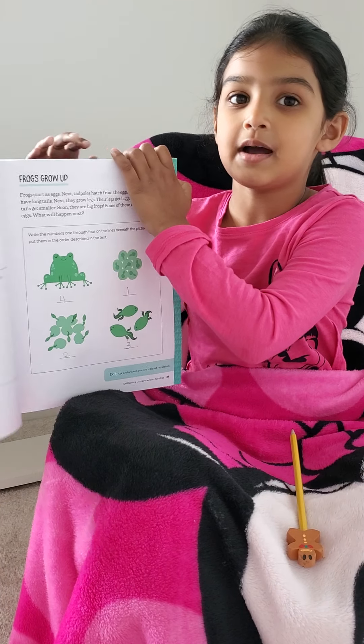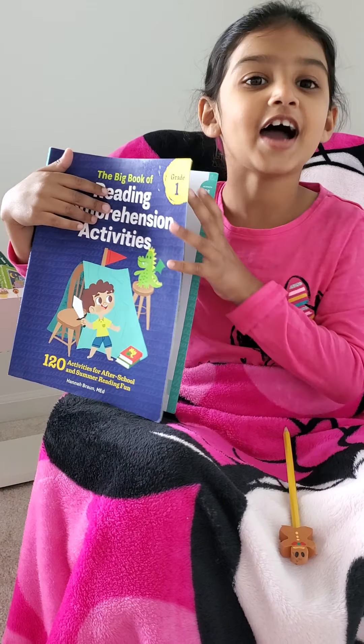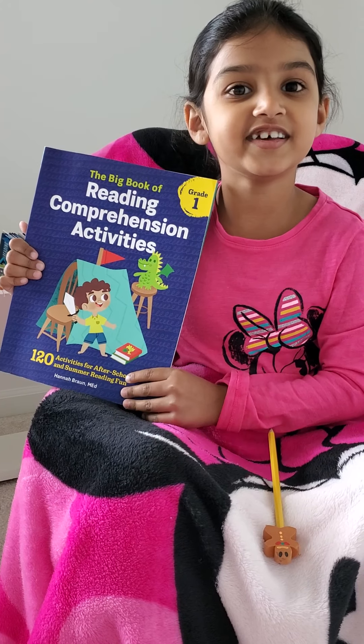Now we're going to stop right here. I hope you enjoyed this fun activity we did today. Bye!